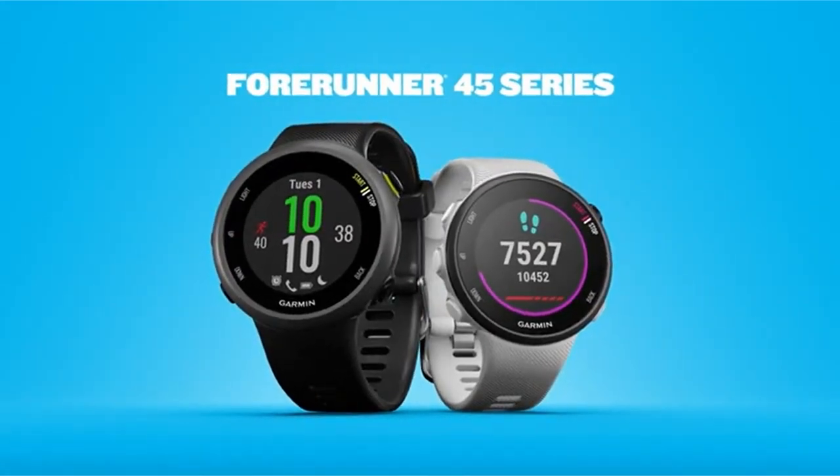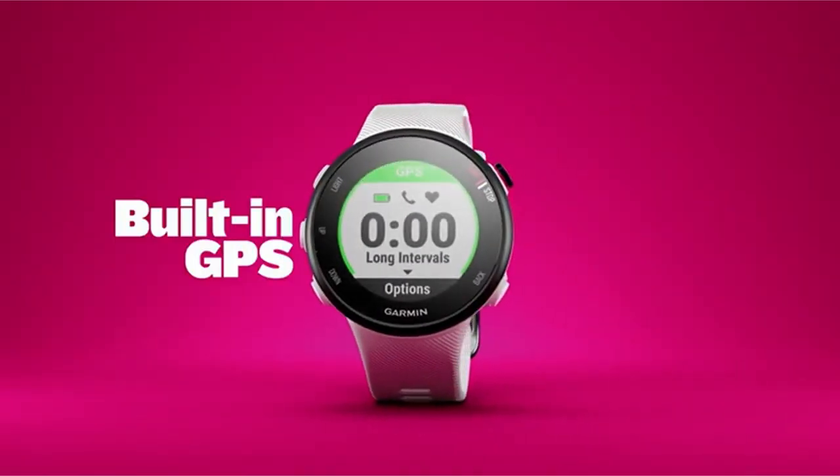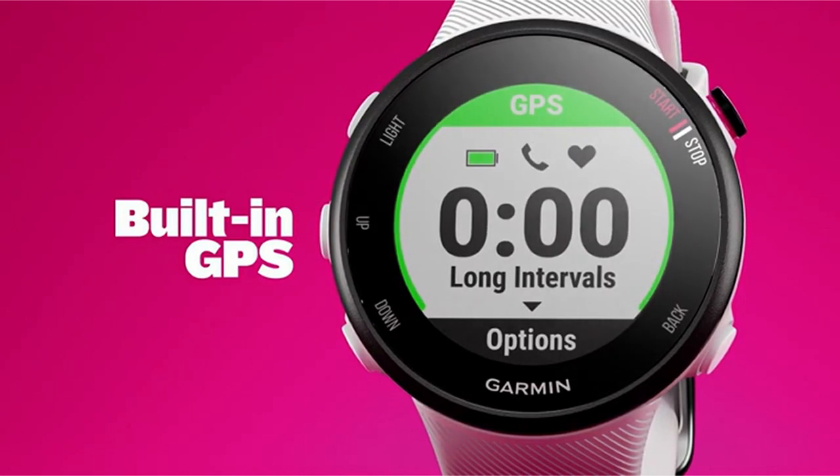Hi, what's up everyone! In this video, we are going to talk about the top best smartwatches for small wrists you can buy on Amazon.